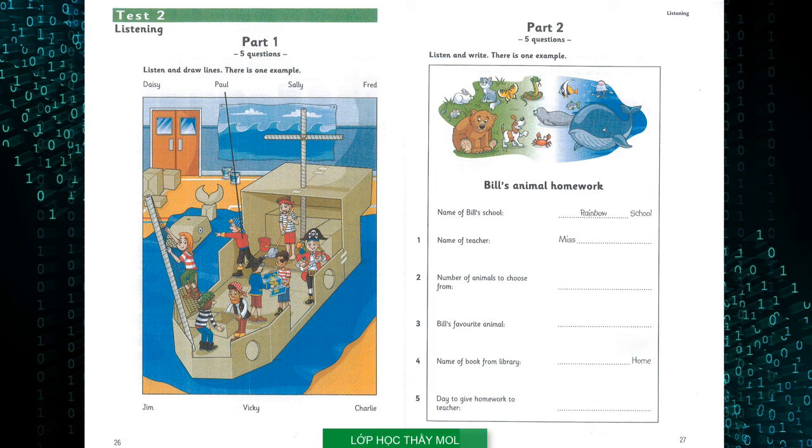Now you listen and draw lines. 1. My classmates loved being pirates. Is your friend Jim in the photo? Yes, he's cleaning the floor. Has he got a mustache? That's right.